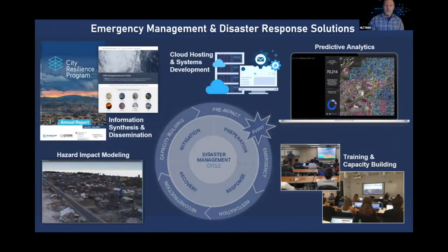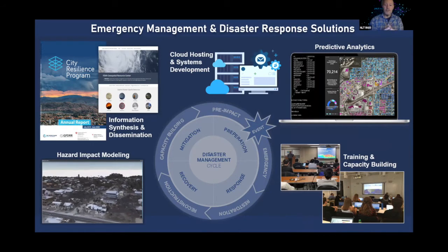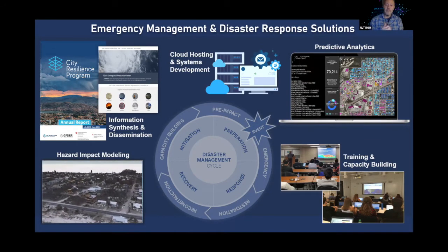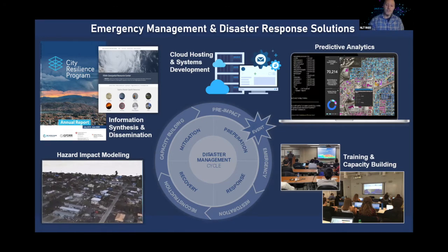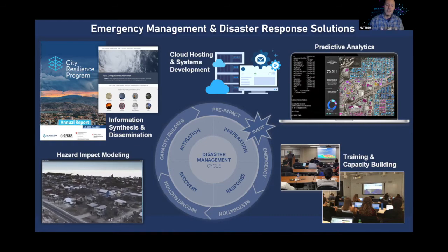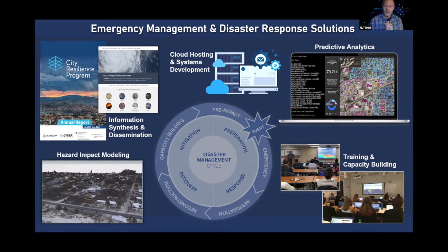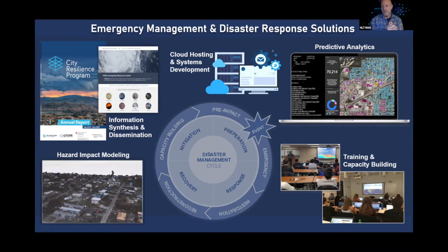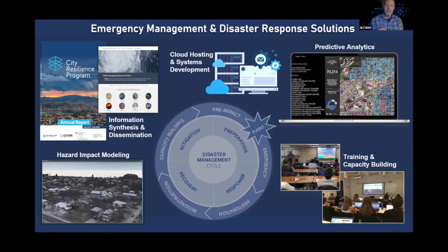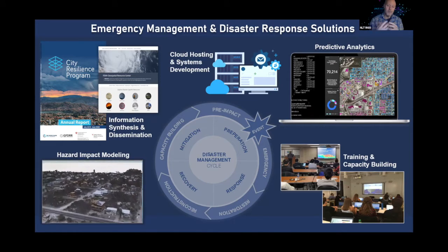One of the areas we do a lot of work in is emergency management and disaster response. This includes building the infrastructure as well as applications and data products used in disaster response. We're involved in all phases of emergency management from preparedness and resilience to the response phase to recovery, and we also build data pipelines to get information into the hands of decision makers. We also do training and capacity building.